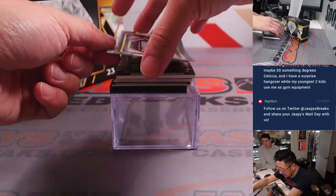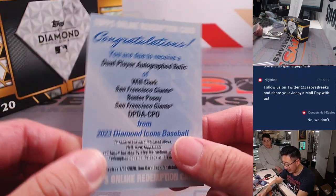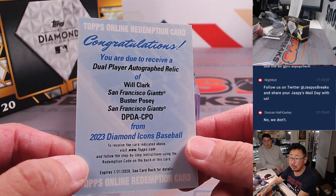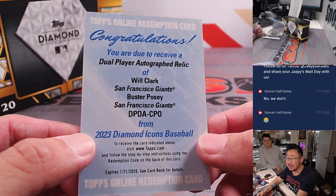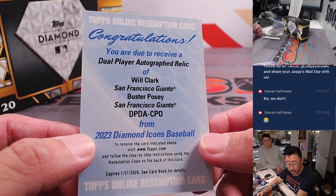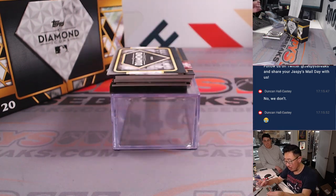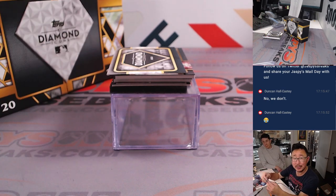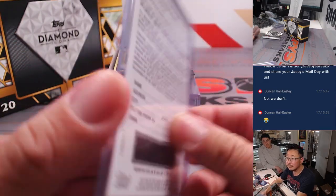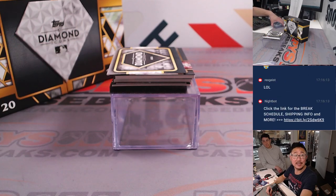We've got a redemption — it's going to be a dual player autograph relic: Will Clark and Buster Posey. Buster Posey is an amateur in the Pebble Beach tournament this weekend, although they're only doing two days. Oliver with the Giants — Last Spot Mojo strikes again. No word on how Buster Posey's doing in the AT&T.